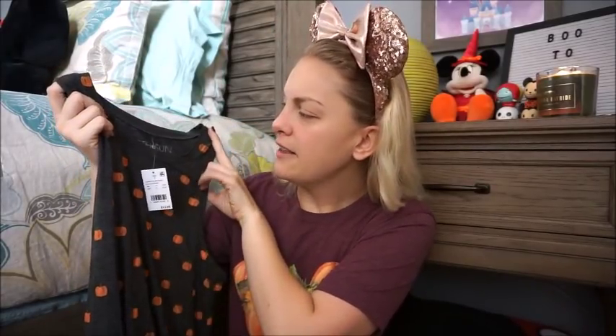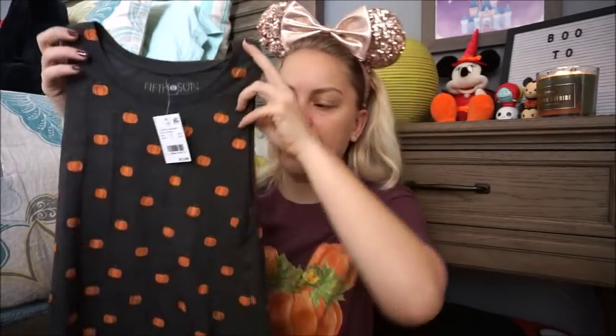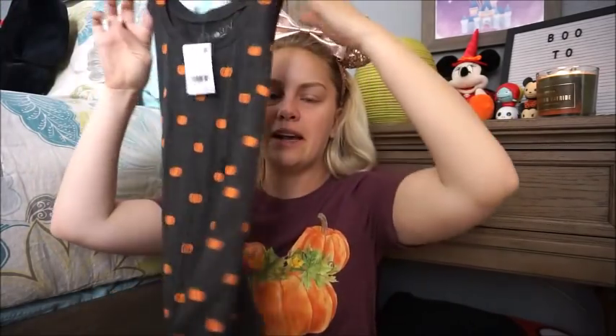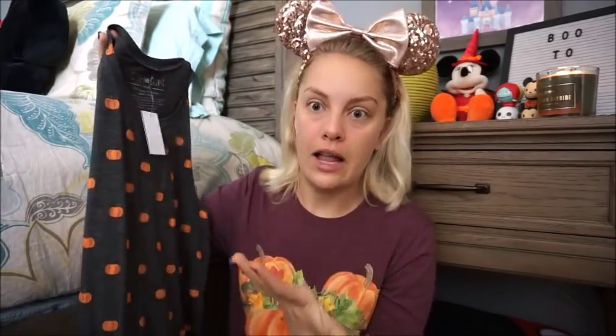The next couple of shirts I'm going to show you by style. First is tank tops. You guys have seen this one in my Target haul video from yesterday. This is by the brand 5th Sun and it was $12.99. It is just a gray muscle tee with pumpkins all over the front and back, which is a little more neutral — you could wear this in the fall time, September and October throughout those whole months, or Halloween specifically.